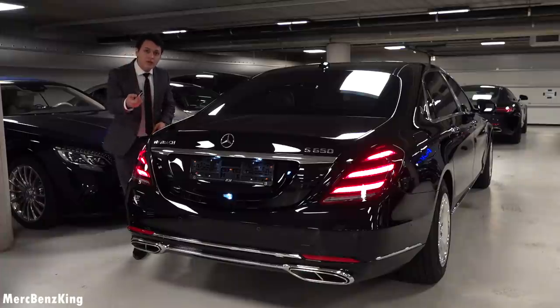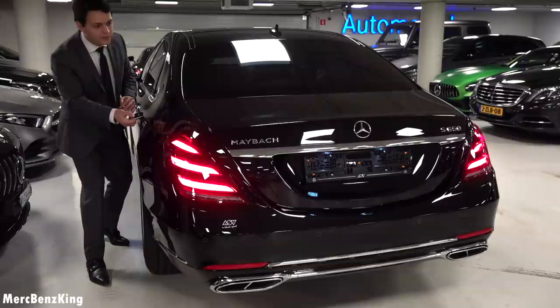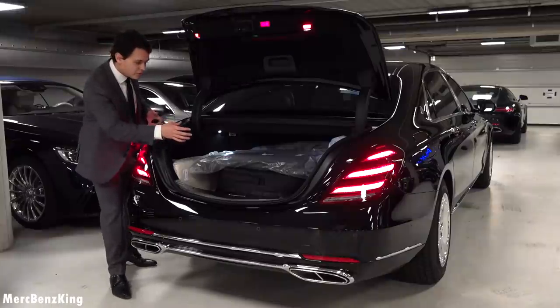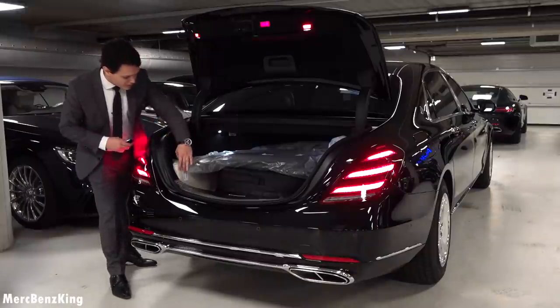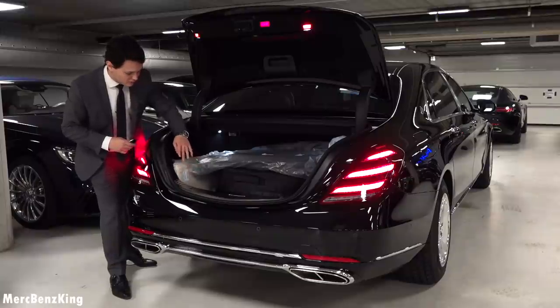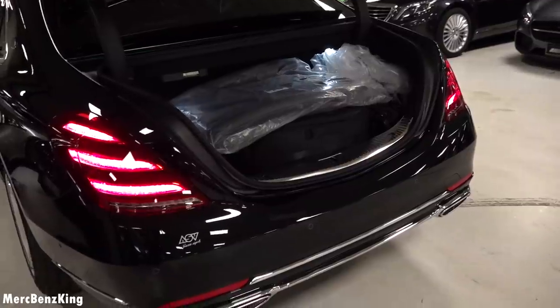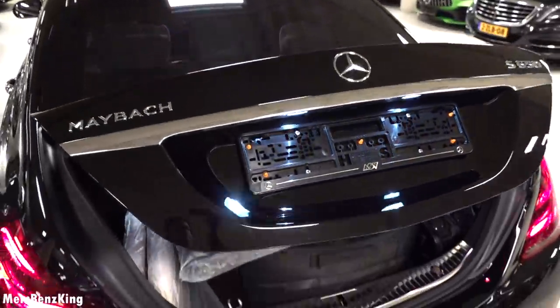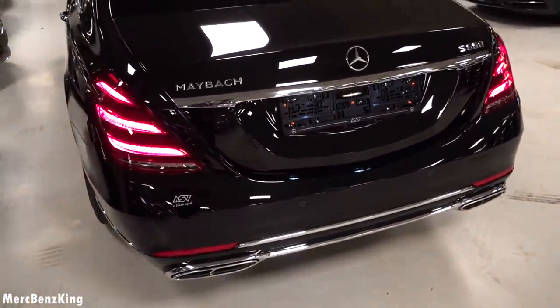Let's have a look at what is in the trunk. I have the key right here so I will just press the button. It has a spare tire in a case as well as a lot of gadgets. There is a sufficient amount of space in here. You can press the button for the trunk to close.